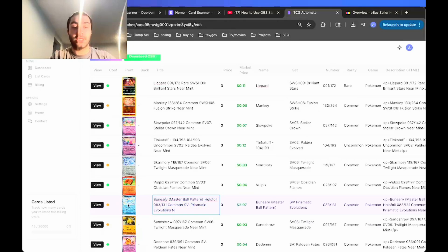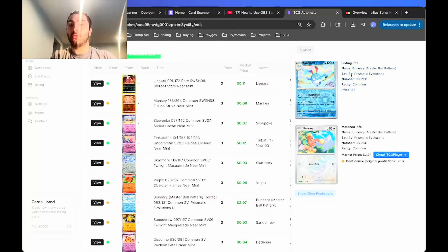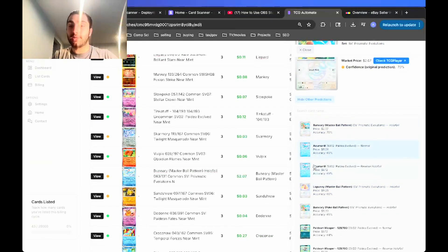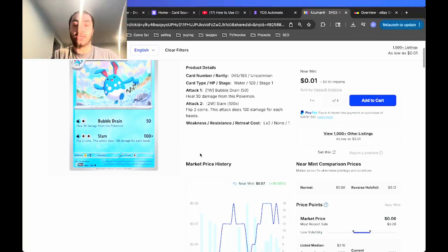Let's say you get a card that's predicted incorrectly — like this Buneary. It predicted Buneary but it's actually a Zoomerill. Click the view button and the listing info will show what's pre-filled, the scanned image you uploaded, and the matched info. Since the prediction is wrong, click show other predictions and it will show a list of what it might be. Right here you can see Zoomerill — select the reverse holo version and it will pre-fill correctly.